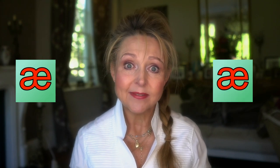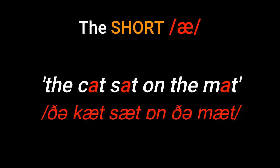First of all, the traditional sound of A is short, like this: A, A — as in 'the cat sat on the mat.'